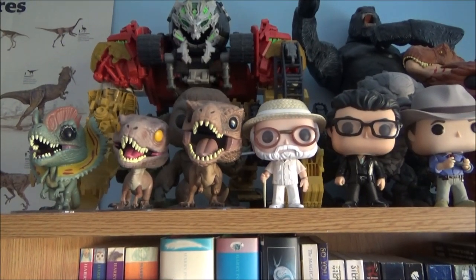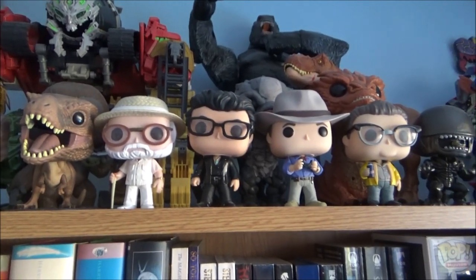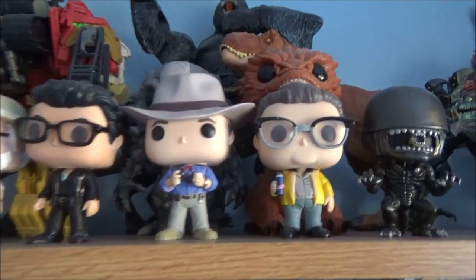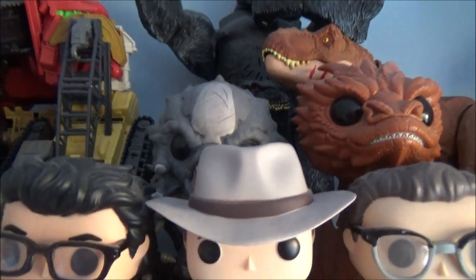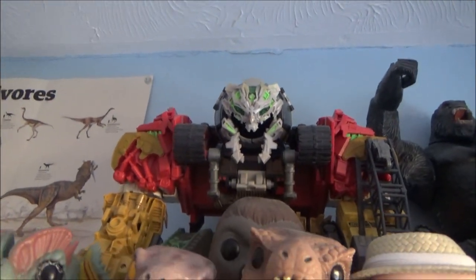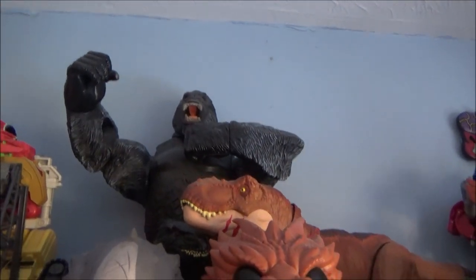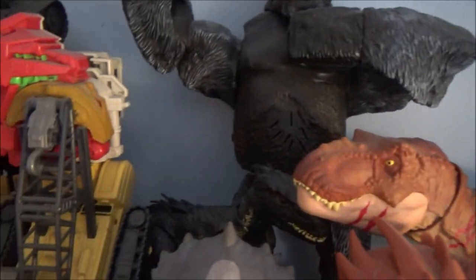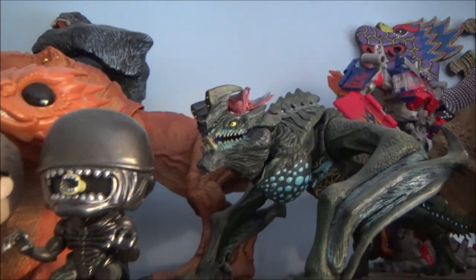I've got the Dilophosaurus, Velociraptor, Tyrannosaurus, and the characters — Hammond, Malcolm, Grant, and Nedry. I've got my Xenomorph Pop, Smaug, Goliath from Evolve, and Kong. My Supreme Class Devastator from the 2009 Revenge of the Fallen movie. There's Kong from the 2005 film, the Indoraptor, and then there's Rexy. I've got my NECA Otachi with a little baby on top, and this little Triceratops.